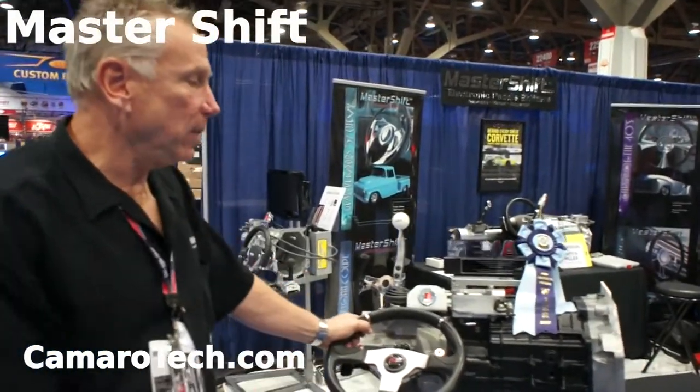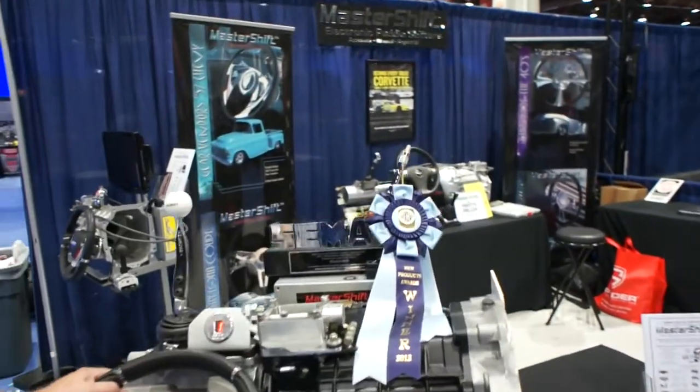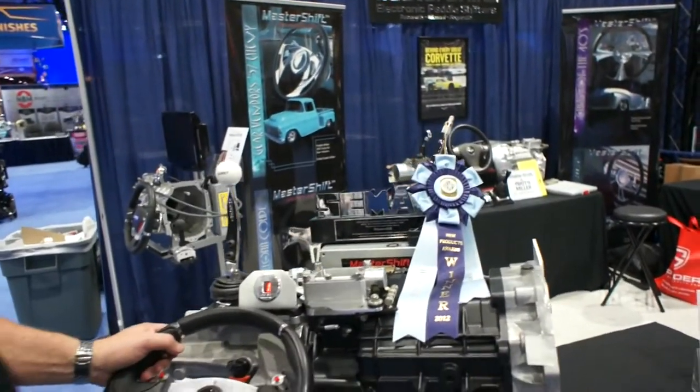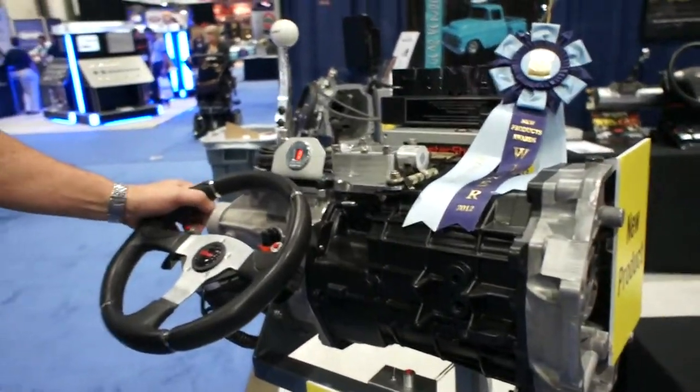Hello, I'm Lew Zimmer with Master Shift. We happened to win the best new engineered product here at SEMA, and what we did is we retrofitted a T56 and a Magnum T56.